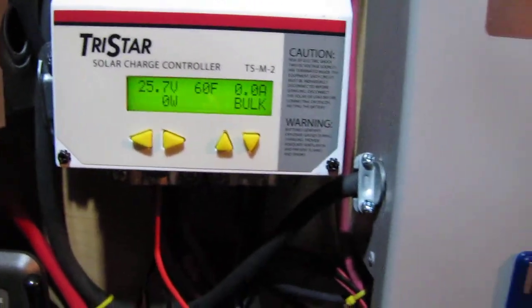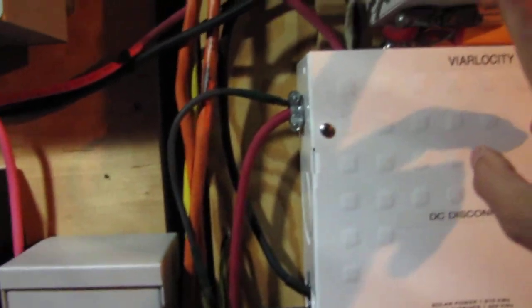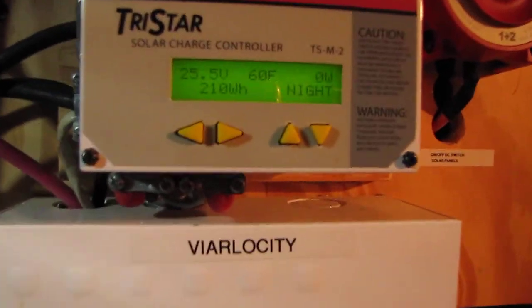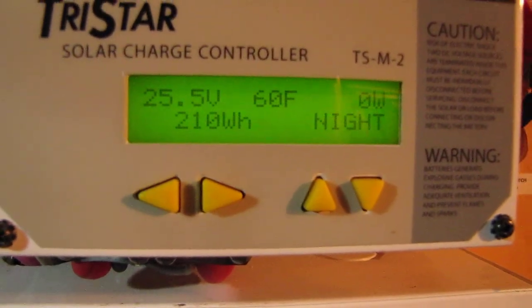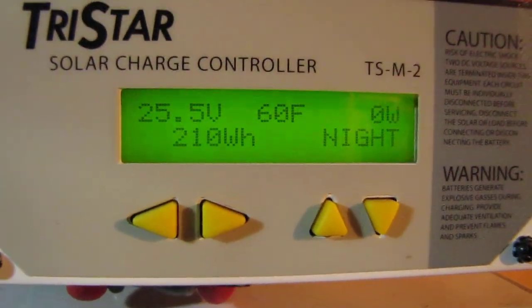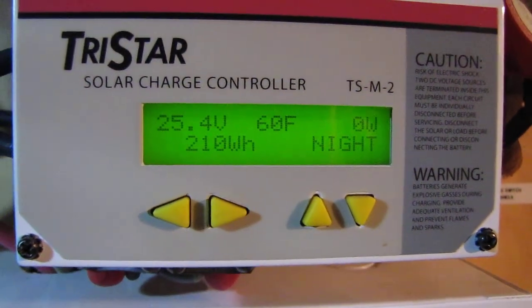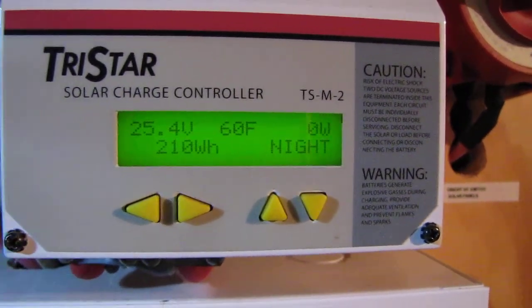Got kind of tired of being in the house — got cabin fever, came out to see what's going on with the system. Well, it rained all day, past couple of days. But today we've only produced 210 watt-hours. The battery temperature is 60 degrees Fahrenheit, and that's at night.